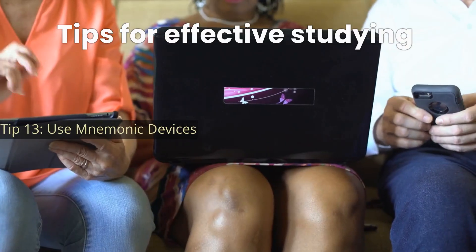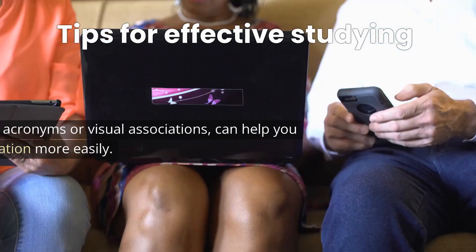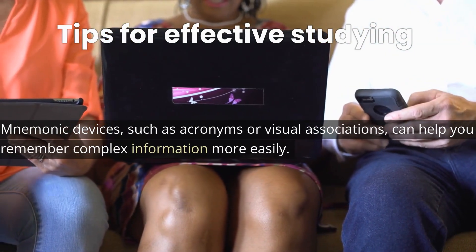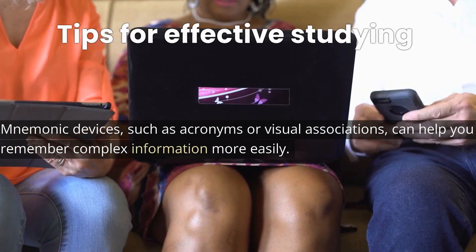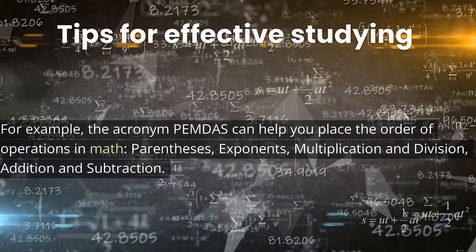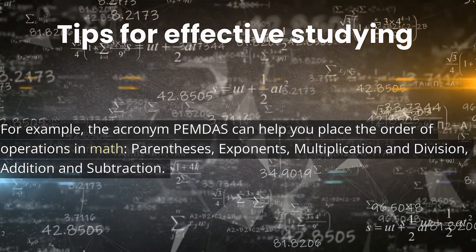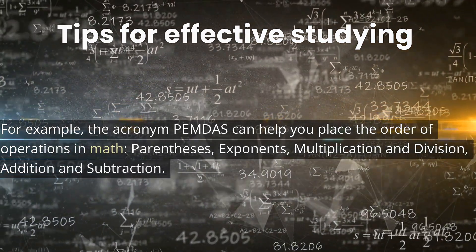Tip 13: Use mnemonic devices. Mnemonic devices such as acronyms or visual associations can help you remember complex information more easily. For example, the acronym PEMDAS can help you remember the order of operations in math: parentheses, exponents, multiplication and division, addition and subtraction.